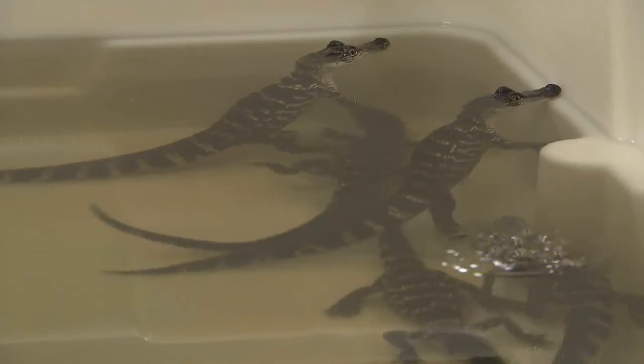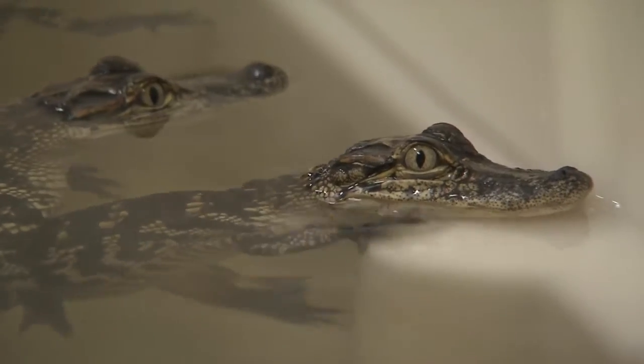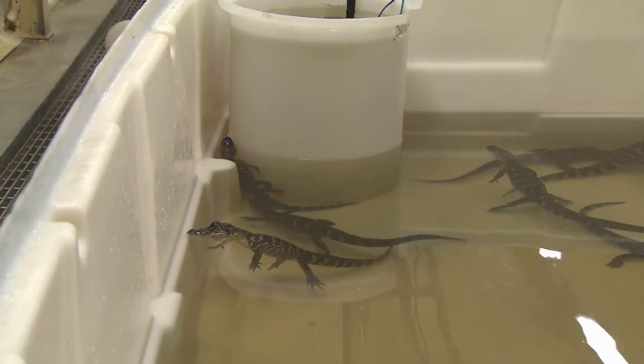We're just doing kind of a quick run through this summer to see how well everything works, work out any bugs, get a little data on feeding rates, that sort of thing. And then probably we'll have our first full-scale production test starting in September of 2013.